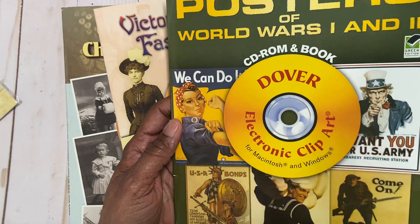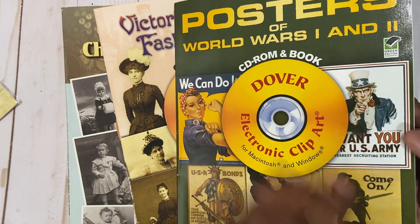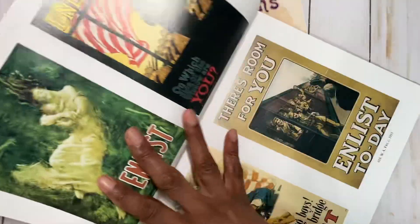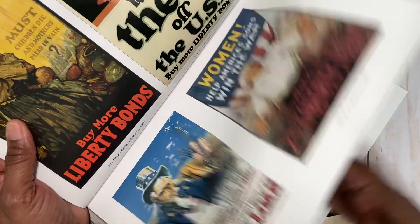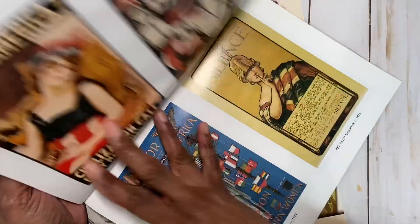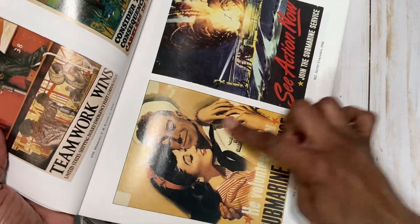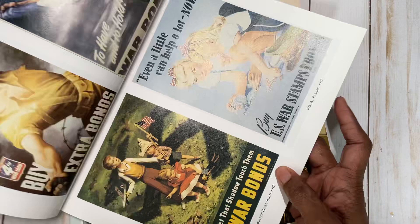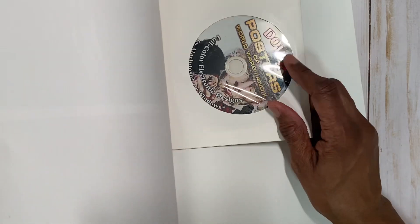This one here is posters of World Wars I and II, along with a CD-ROM that's inside. So you get all these images. These look like 5x7 images. Totally vintage. So if you do junk journals, perhaps this would work for you. They're all 5x7. All types. And you've probably seen these images sometime in your life, whether in a book or on TV. And it comes with a CD-ROM.